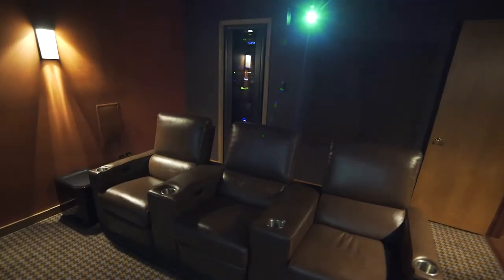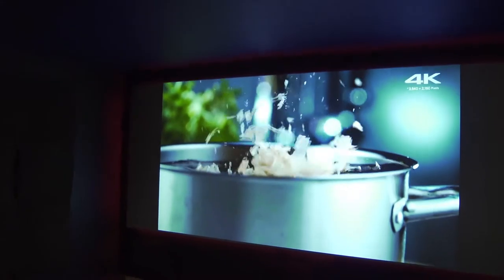We have the latest and greatest 4K Sony projector, a full-blown Dolby Atmos system from a speaker company called Triad, and the best in Dolby surround receivers and electronics from Marantz. And voila — it's a 4K masterpiece in front of you.